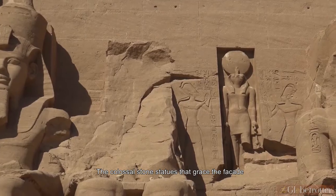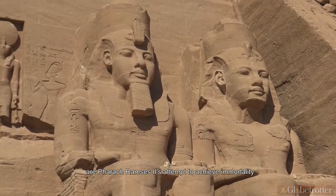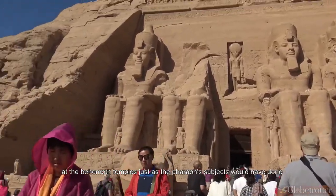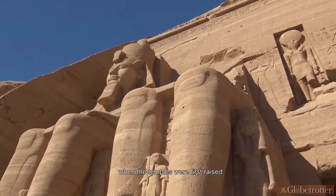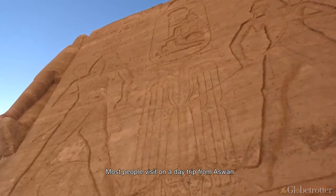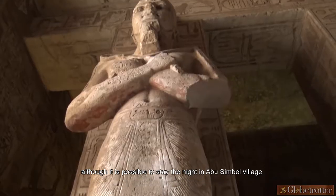The colossal stone statues that grace the facade are pharaoh Ramses II's attempt to achieve immortality — and it has worked. Today, visitors still crane their necks in disbelief at the behemoth temples, just as the pharaoh's subjects would have done when the temples were first raised. Abu Simbel is 280 km south of Aswan. Most people visit on a day trip from Aswan, although it is possible to stay the night in Abu Simbel village.